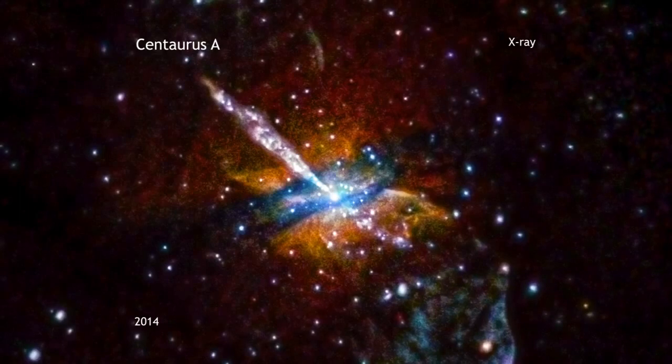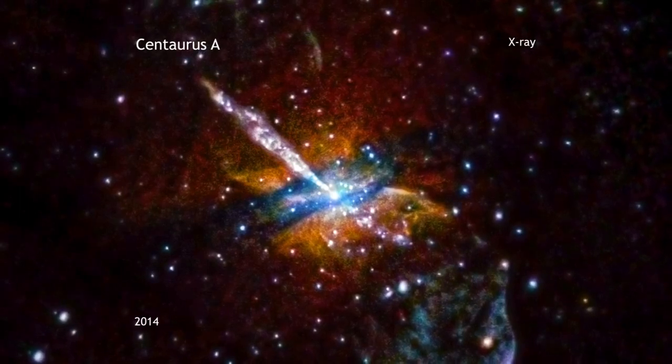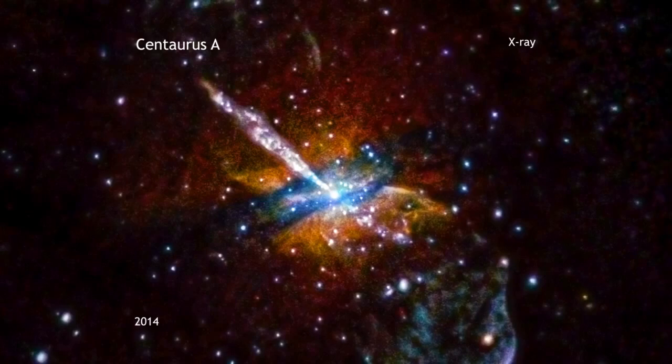Astronomers think this feature is a remnant of a collision that CenA experienced with a smaller galaxy, millions of years ago.